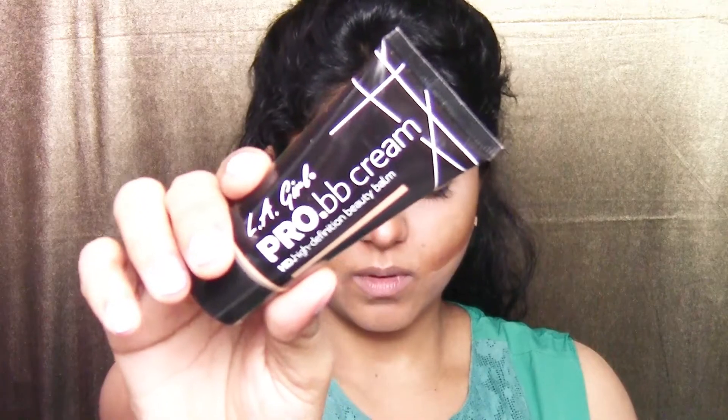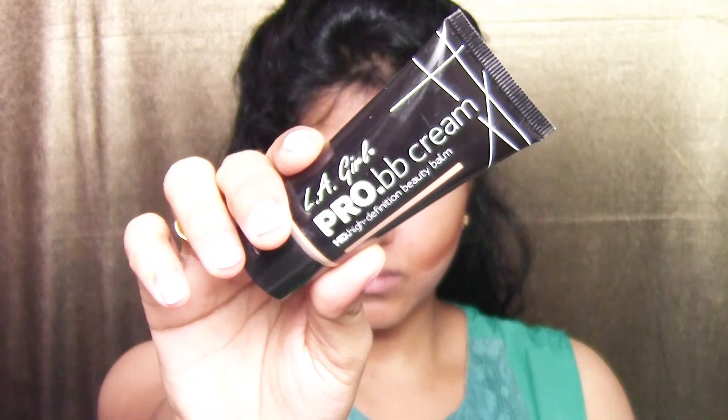Then I use this BB cream from LA Girl, dotting it all over my face. Using a damp YBP Makeup Perfecter sponge, I blend it into my skin. Because I've contoured and highlighted under the BB cream, the effect looks quite subtle — which is exactly what I'm going for.